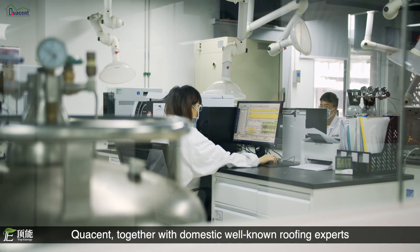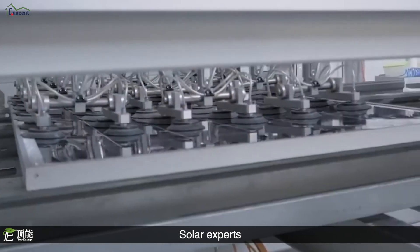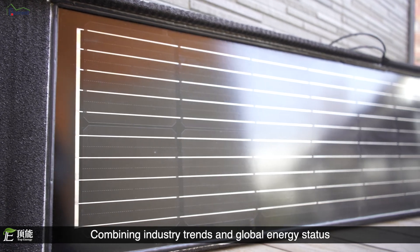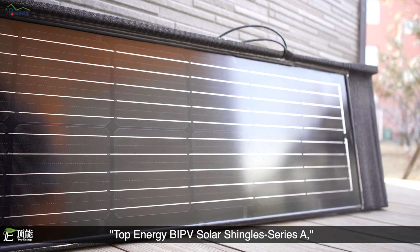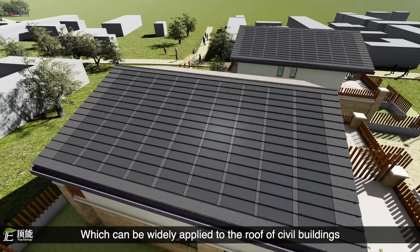In 2021, Quasant, together with well-known roofing experts, solar experts, and prefab house experts, combining industry trends and global energy status, jointly launched the Top Energy BIPV Solar Shingles Series A, which can be widely applied to the roofs of civil buildings.